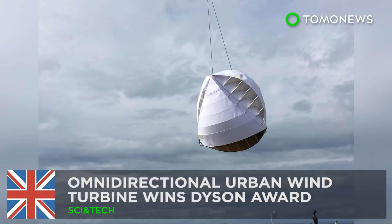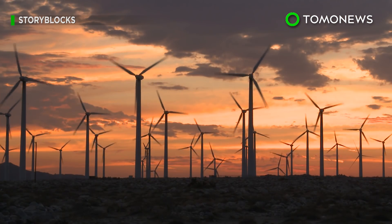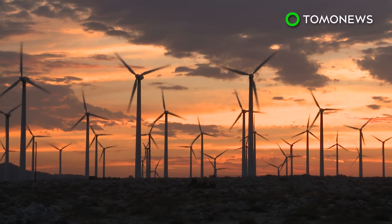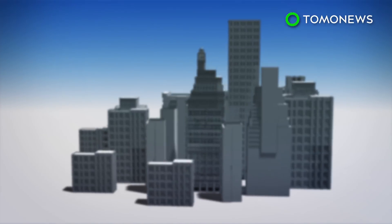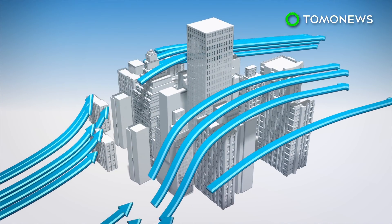An omnidirectional wind turbine meant to hang from skyscraper balconies has won first prize in the 2018 James Dyson Awards. The O-wind turbine, a crooked vented spherical device, is designed to generate electricity in the chaotic wind conditions of modern urban metropolises.